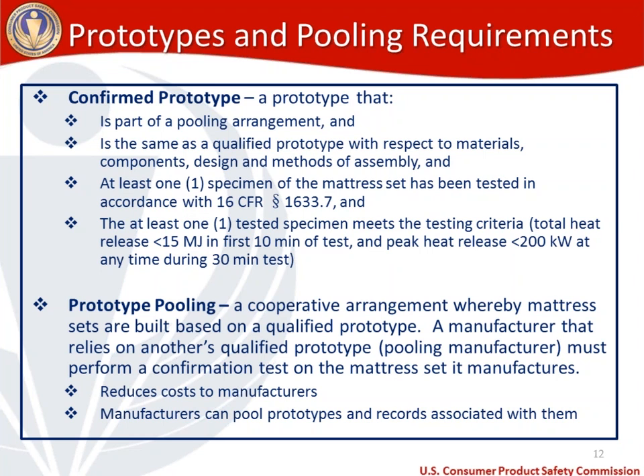Prototype pooling is a cooperative arrangement whereby mattress sets are built based on a qualified prototype. A manufacturer that relies on another's qualified prototype — known as a pooling manufacturer — must perform a confirmation test on the mattress set it manufactures. The benefits of prototype pooling are that it reduces testing costs and allows manufacturers to pool prototypes and associated records, thereby reducing paperwork burden.